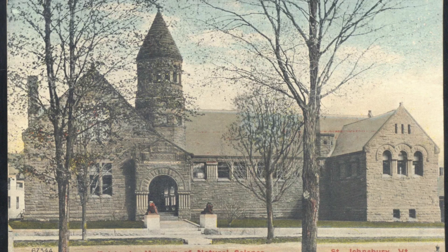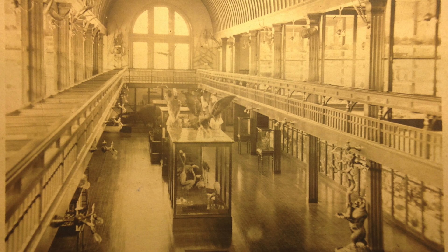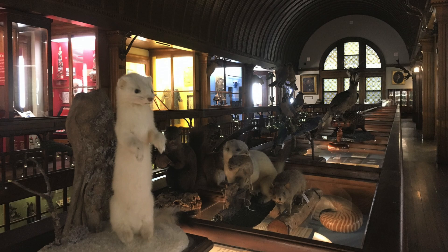When the Fairbanks Museum of Natural Science opened in 1891, its purpose was to make Franklin Fairbanks' cabinet of curiosities available to the community of St. Johnsbury and to the wider region. More than a century later, the Richardsonian Romanesque building still houses northern New England's most extensive natural history display.